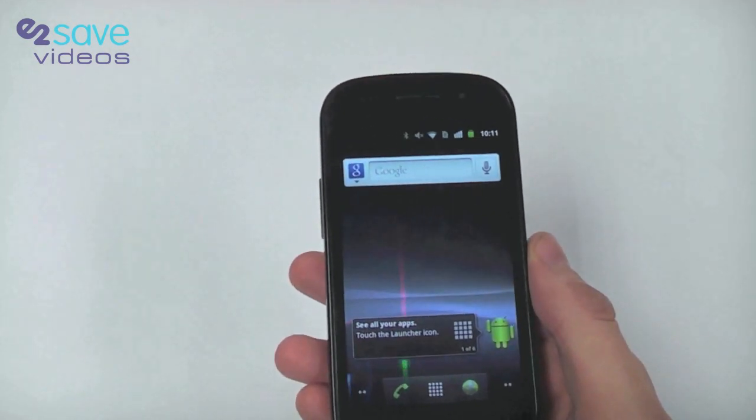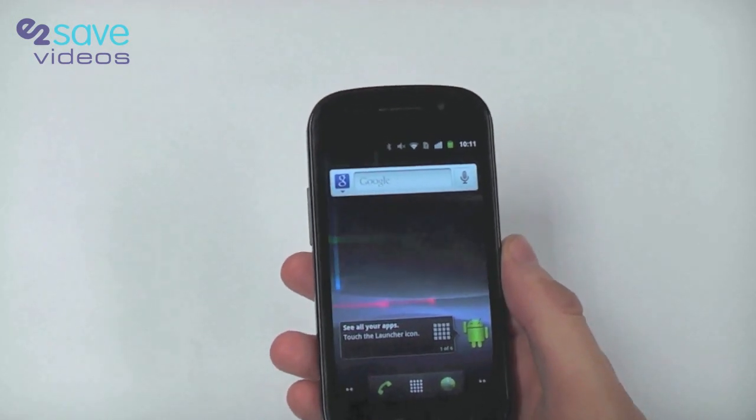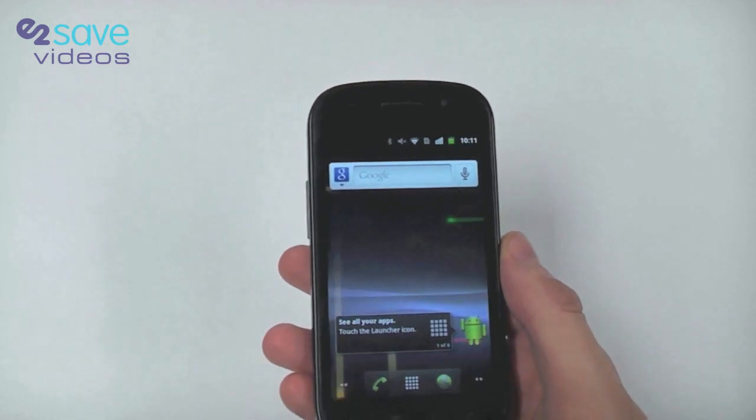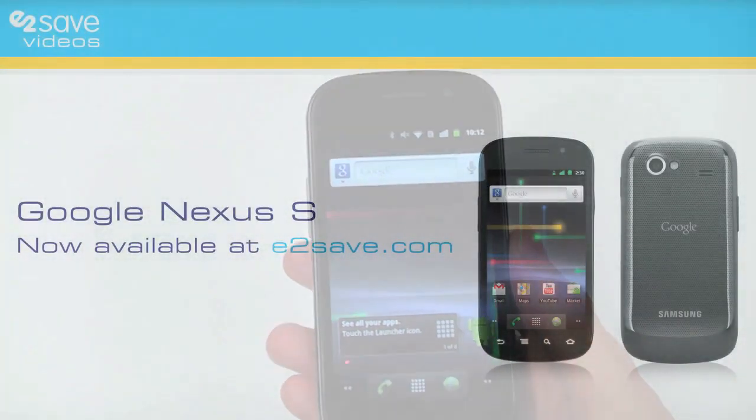From E2Vids, thanks a lot for watching. There'll be more videos on the Nexus S to come, so keep coming back to our channel. Make sure you subscribe, leave us plenty of comments — we love to read them and we try to get back to as many as possible. Thank you very much from Matt and Jay at E2Vids.